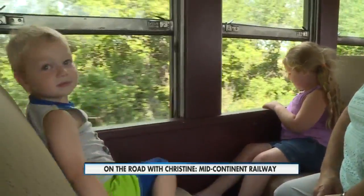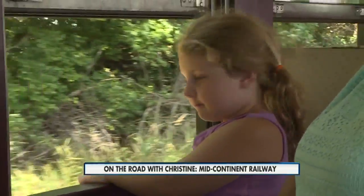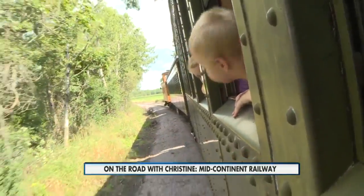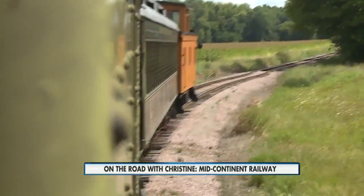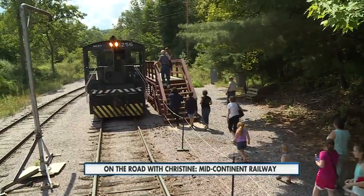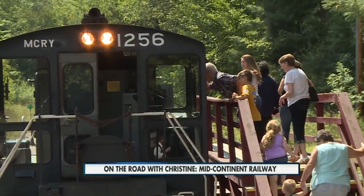Sage and her brother Riker, who was so anxious for this journey to begin, seemed to enjoy their experience and being out in the fresh air. I think the children and the family should learn the history — it's part of our heritage. At the end of the first three-mile leg before we turned around, you get the opportunity to talk with the engineer and take a peek inside the engineer's cabin.